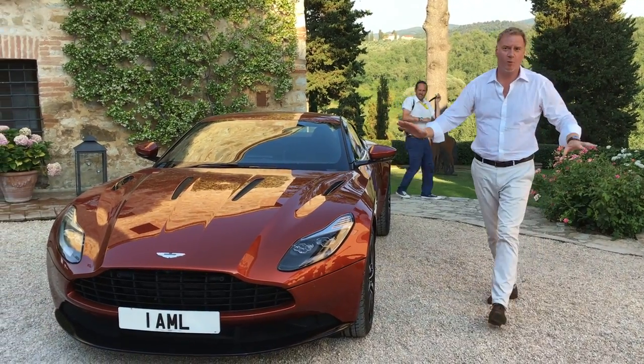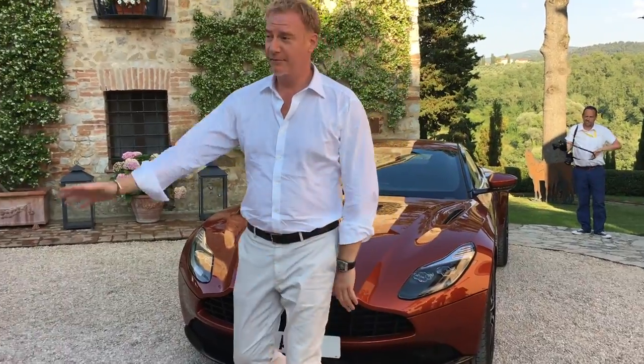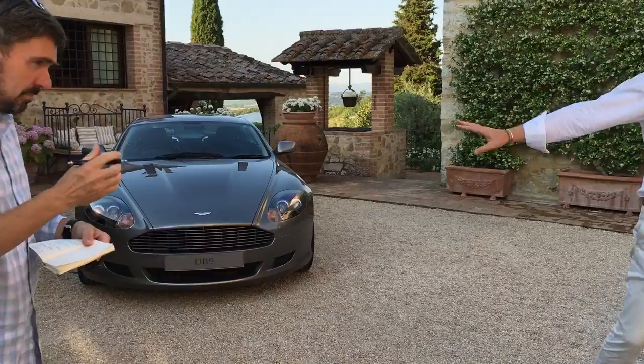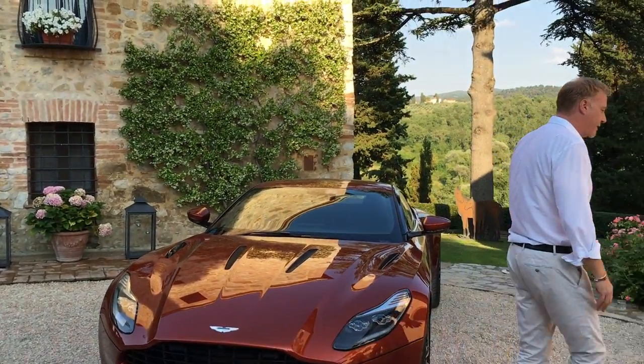I'm just going to do a quick walkthrough on why DB11 looks the way it does. Point of reference: clearly DB9, 2003, and here we are, 2016.